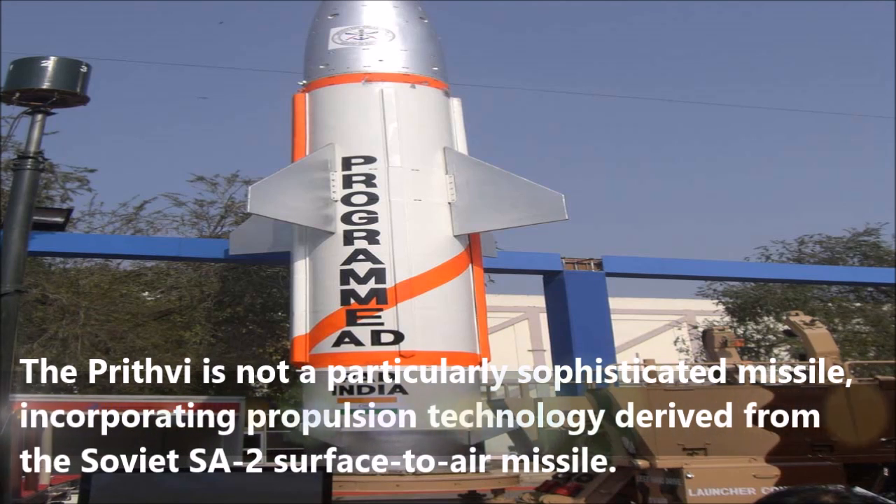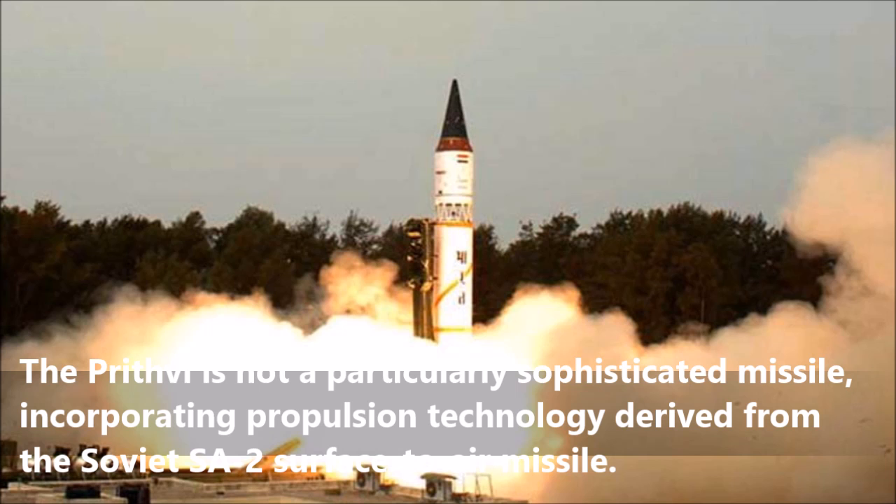The Prithvi is not a particularly sophisticated missile, incorporating propulsion technology derived from the Soviet SA-2 surface-to-air missile.